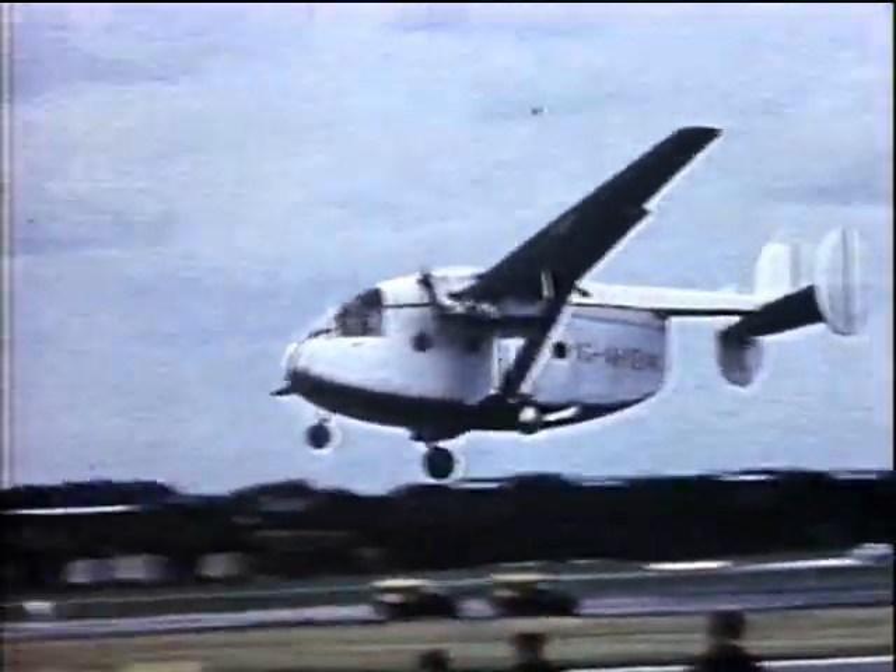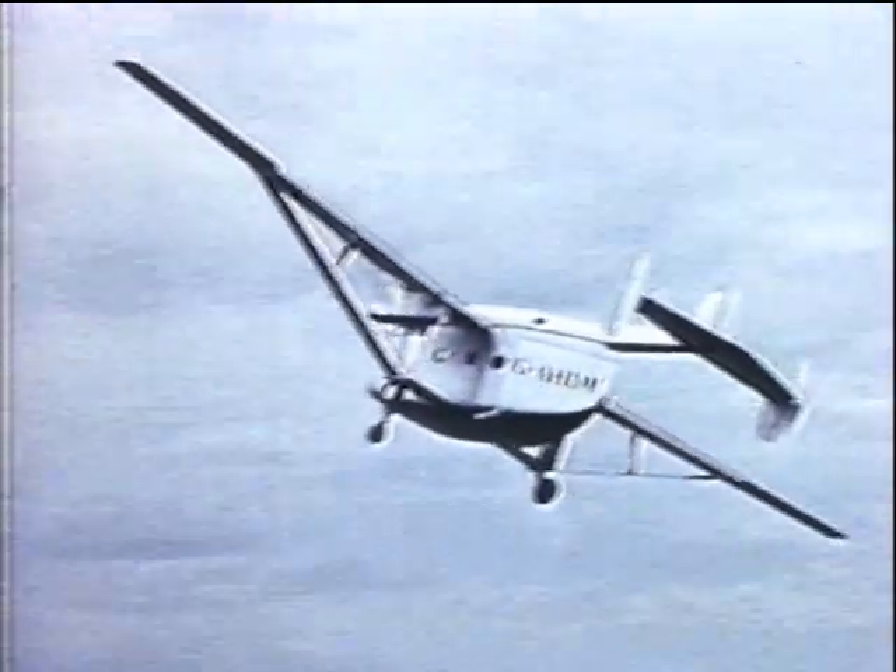And the Miles HDM Caravan with its paper-knight wing, powered by two Blackburn Cirrus Major engines.